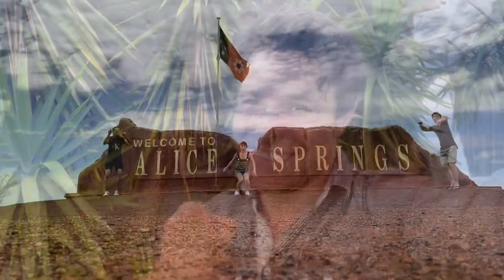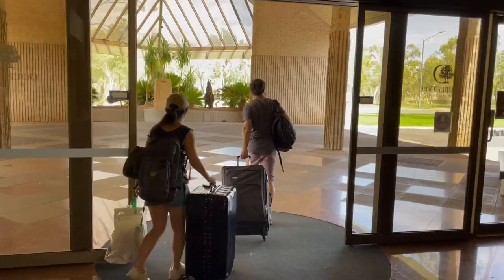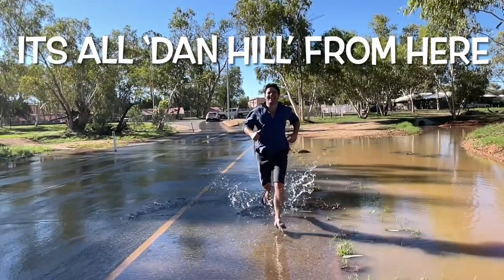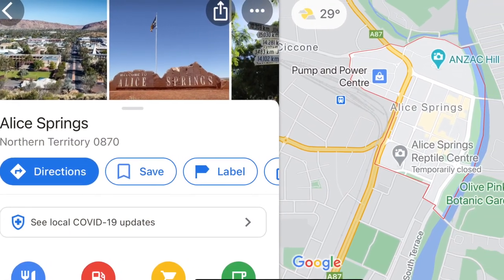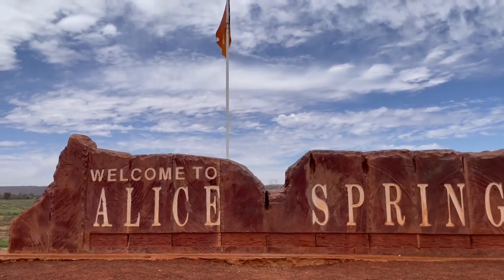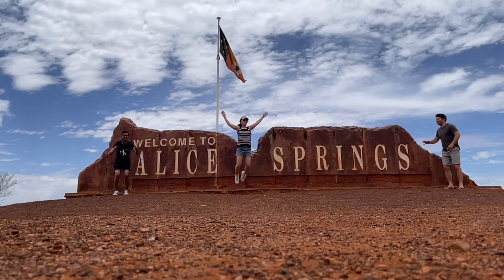Welcome to another episode of It's All Dan Hill From Here. Welcome to Alice Springs! Welcome to another episode of It's All Dan Hill.